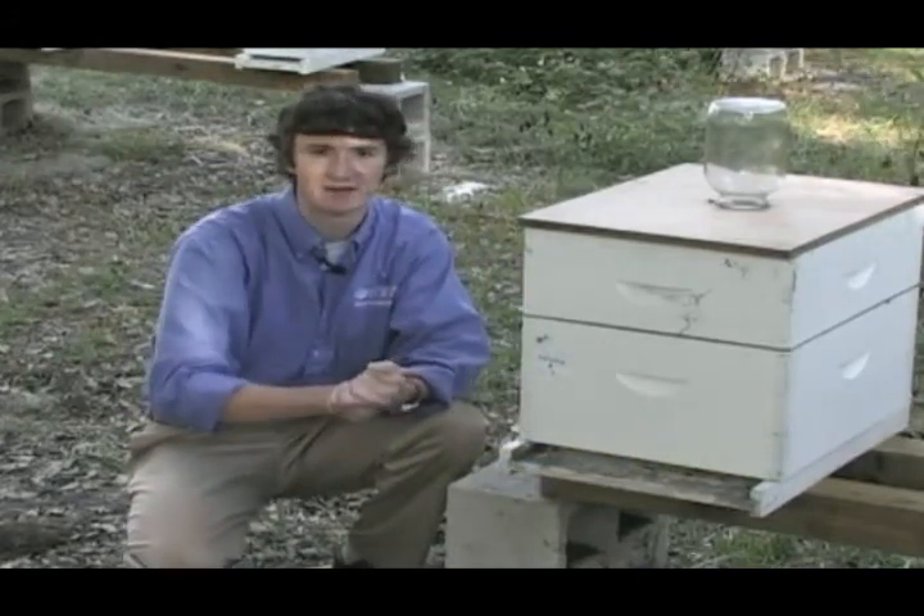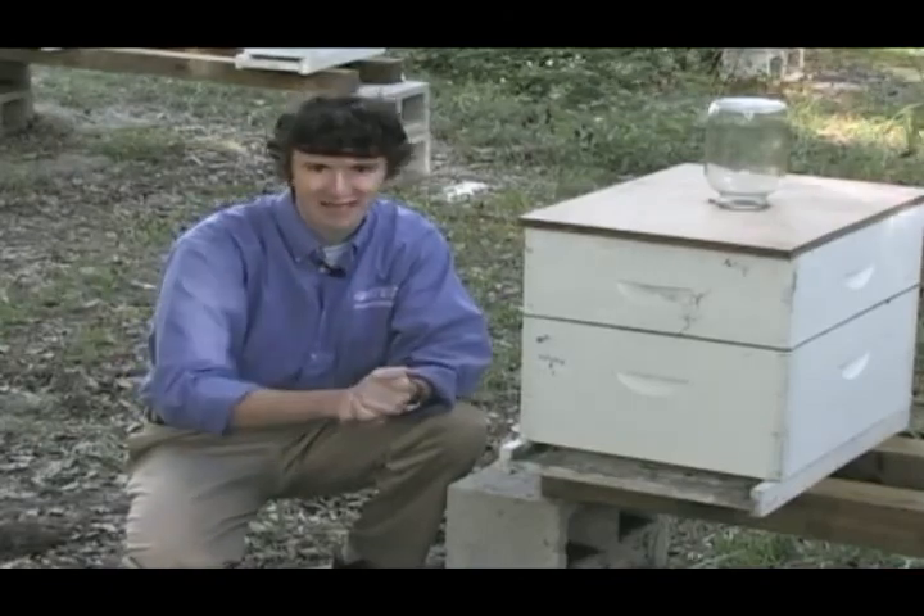Do these things, send it to your local county agent, and we'll teach you next how to diagnose the problem. Thank you.